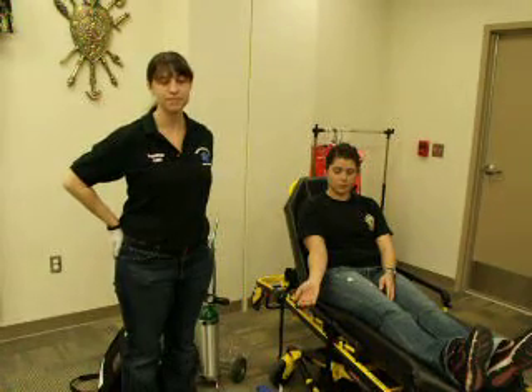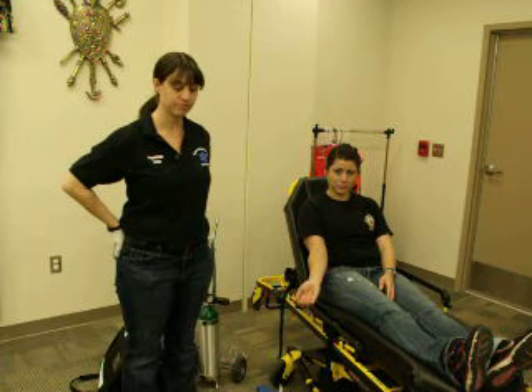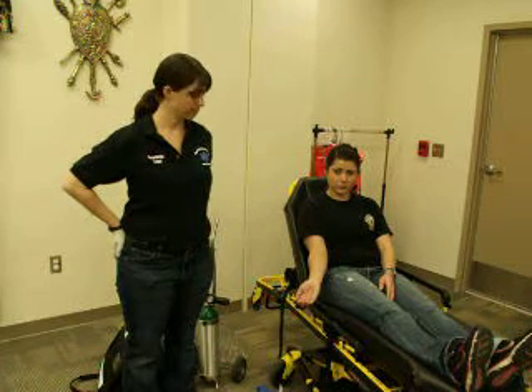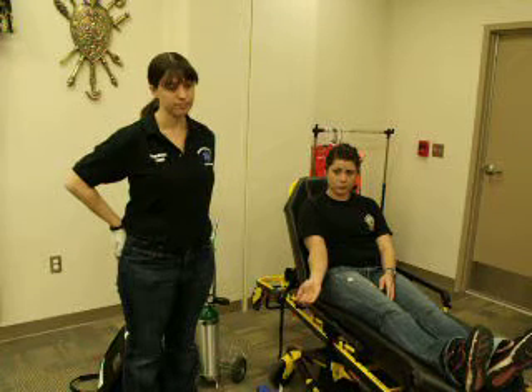You respond to a workshop and find a 25-year-old female patient. Upon examination, you find a one-inch puncture wound to the inside of the right forearm, right where the star is. Bright red blood is spurting from the wound. The scene is safe and the patient is responsive and alert with adequate respirations.